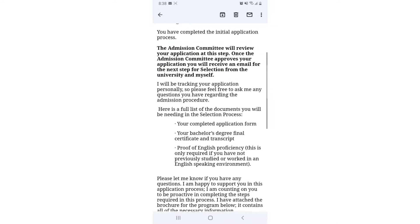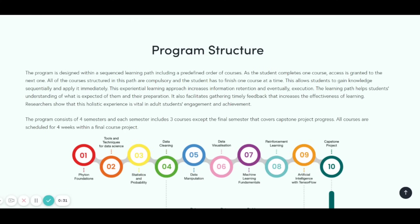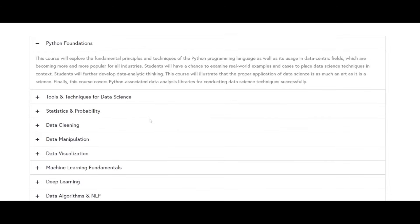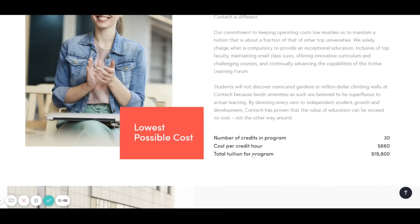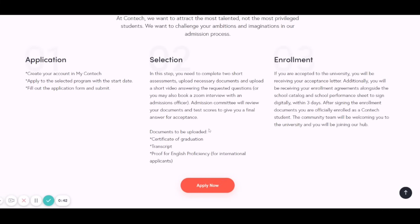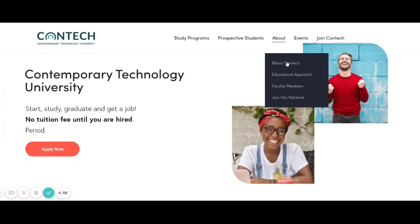Next is the Master's in Data Science. The program structure is similar to AI and Machine Learning — four semesters, three courses each, with a final capstone project. Tools covered include Python, TensorFlow, OpenAI Gym, NLTK, and Keras. The curriculum covers Python foundations and related topics. The cost and admission process are the same as the other programs.